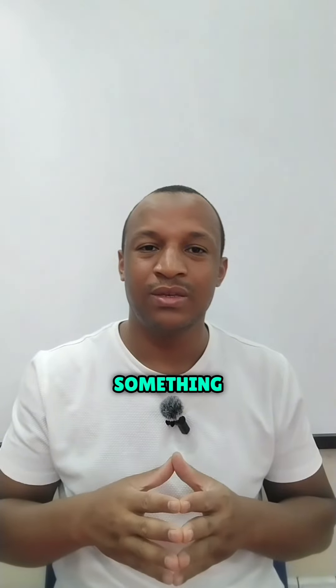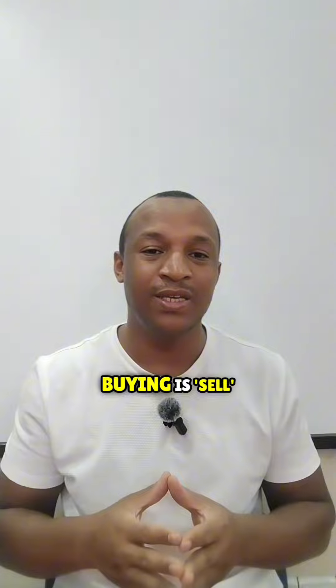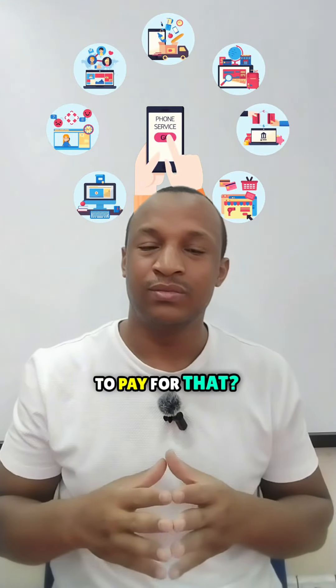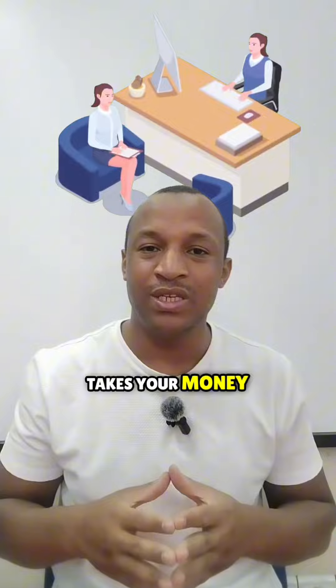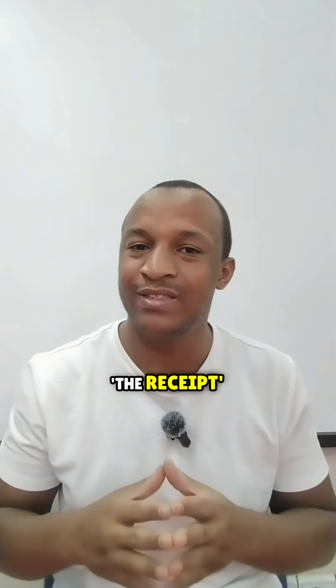I want to buy something. 'Buy' means to purchase something. The opposite of buying is 'sell.' How would you like to pay for that? The person who takes your money is called the cashier. After paying, you will receive the receipt.